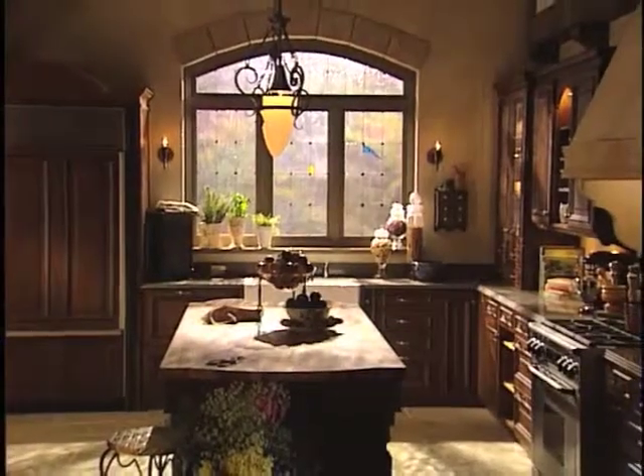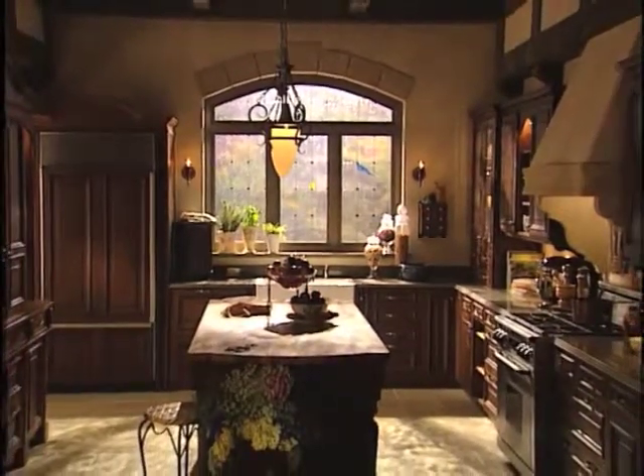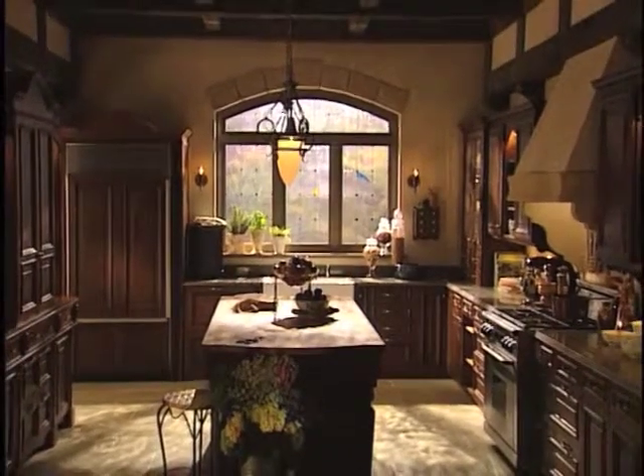Reflective of England's architectural past and its rich, legendary mystique, this kitchen evokes feelings of timeless comfort and gracious living. Welcome home.